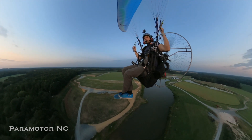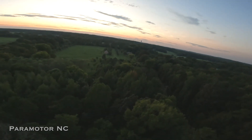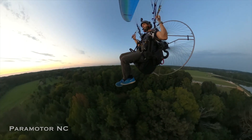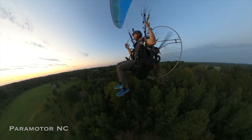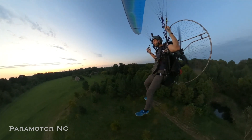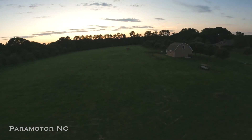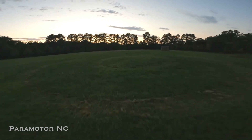Time to land. Let's see if we can get it in that bullseye tonight — I just mowed that the other day. Looking pretty good. Kill it. Begin the flare. That was a little bit early.